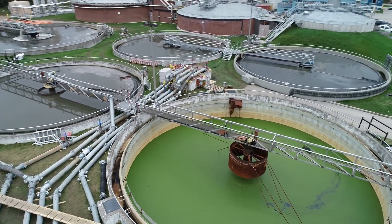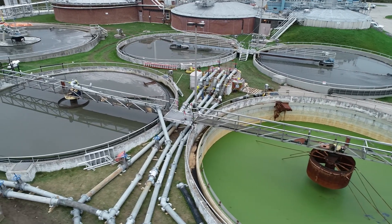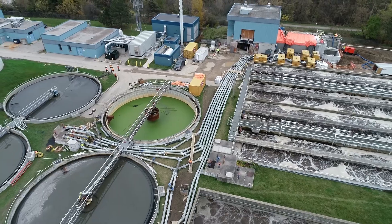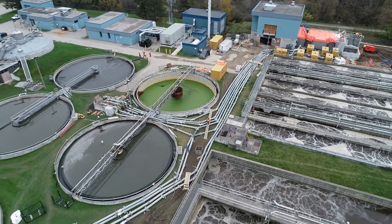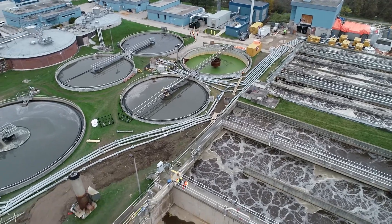In this project at an Ontario wastewater treatment plant, Tormont Pumps designed and supervised the installation of a complex pumping system to bypass wastewater in order to allow critical plant upgrades and repairs to take place.